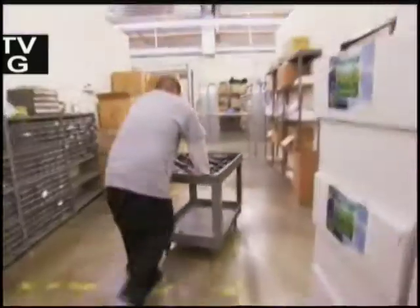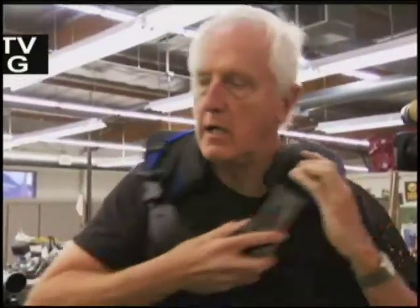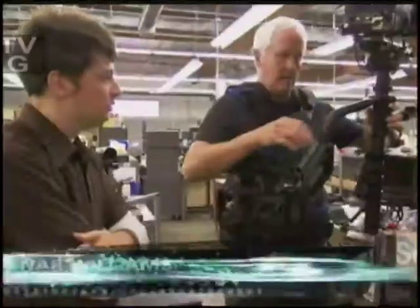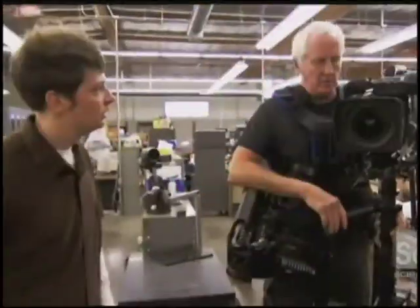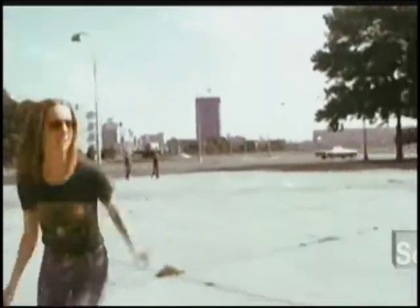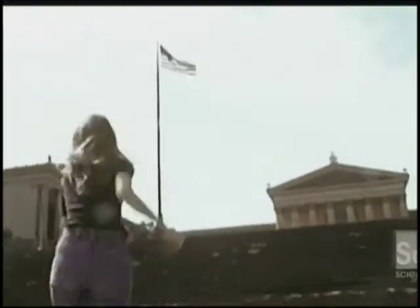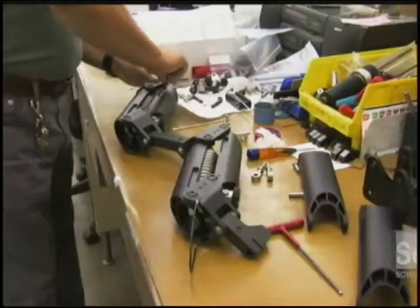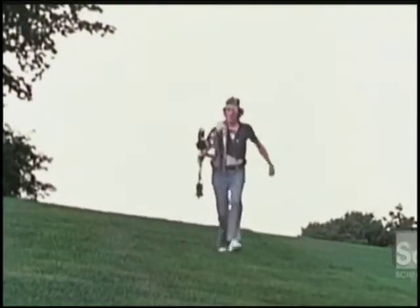I'm in the workshop of mad genius Garrett Brown. In the 1970s, Garrett invented Steadicam, and movies and TV haven't looked the same since. He took the prototype and ran down the Philly Art Museum steps, chasing his then-girlfriend, now wife. All of a sudden you're just like a little airplane flying down the steps — and that's the shot the director of Rocky saw and called about. A few months later, he was chasing Sylvester Stallone up those same steps.